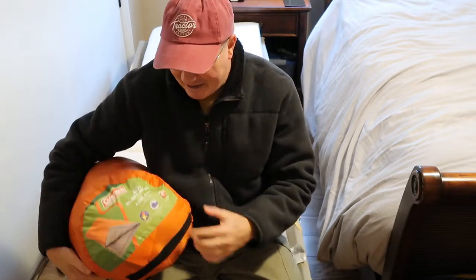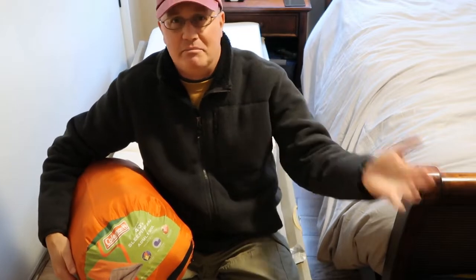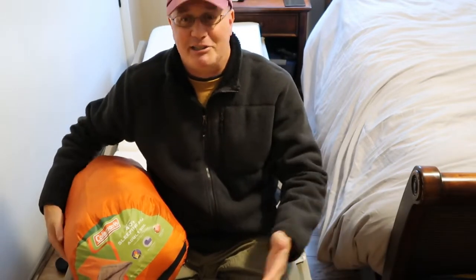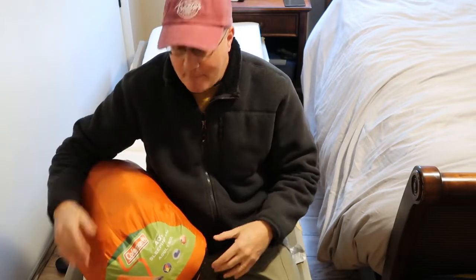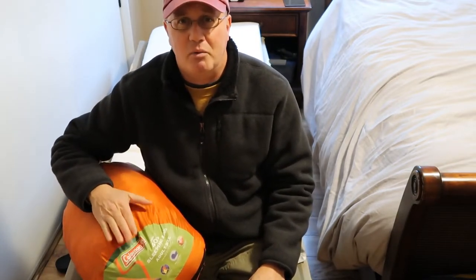You may survive in this bag at 40 degrees but you are not going to be comfortable. Typically I err on the side of going up by 20 degrees. So if I know I'm going to be in 60-degree weather like I was last night here in the bedroom, I would grab a 40-degree bag. But this bag in particular, I was not particularly warm.